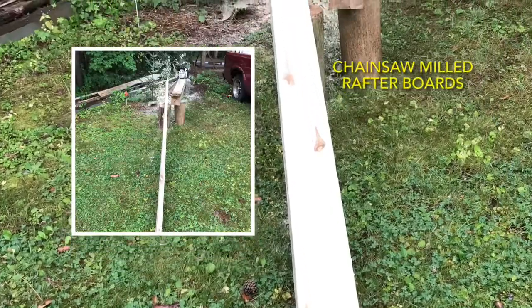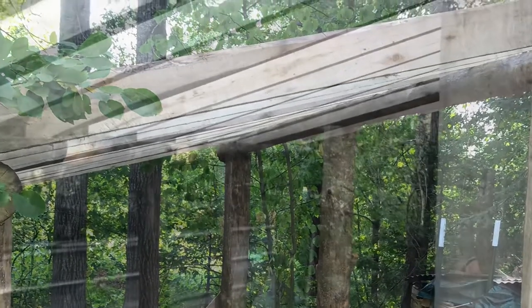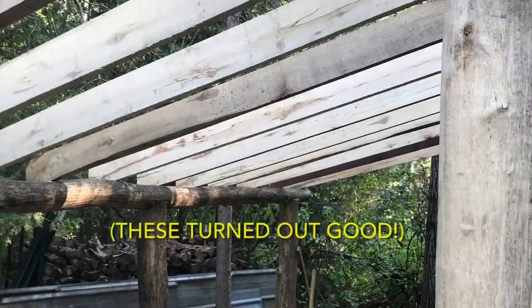Rafter boards were made using the chainsaw mill. They did turn out good, but it was a time-consuming process to make all of these.